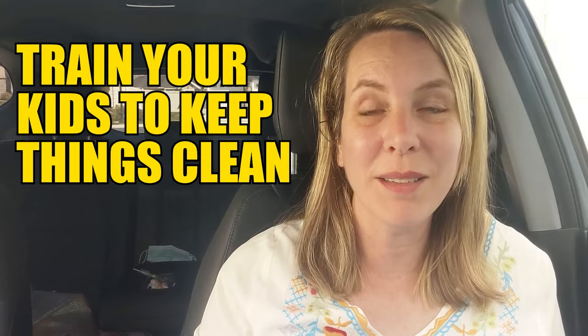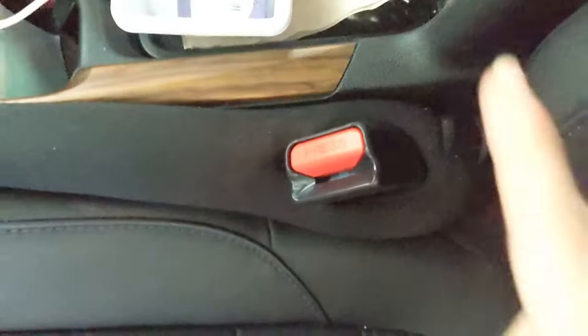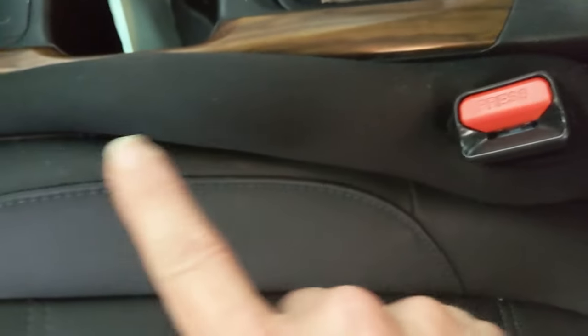You've got to train your kids to keep things clean and bring stuff in so it doesn't pile up inside. And I also have these crack fillers — they make it so that things don't fall into the crack in my car, where I lose cell phones and things get super dirty. So grab your vacuum cleaner, your microfiber cloth, and your cleaning supplies and clean your car along with me.